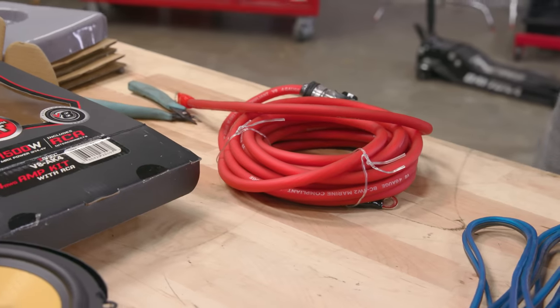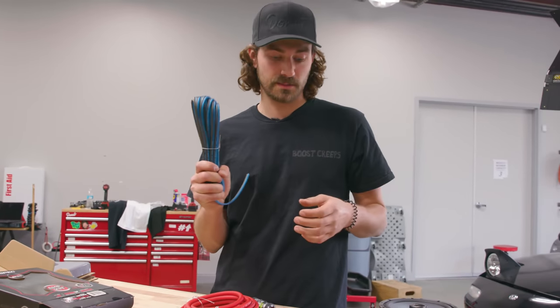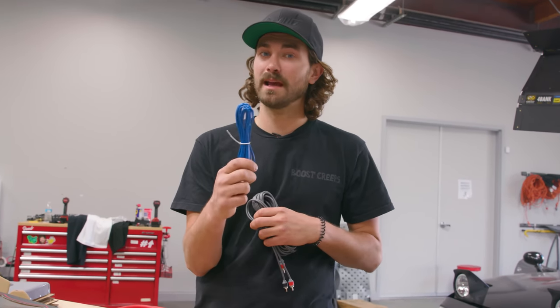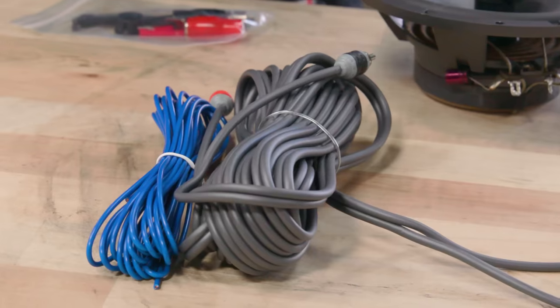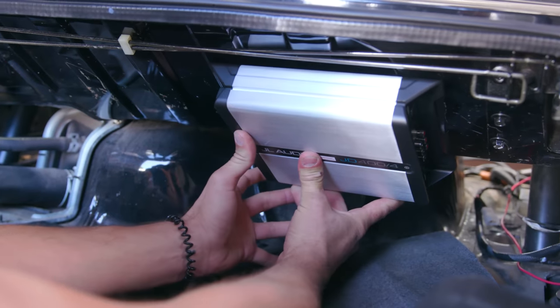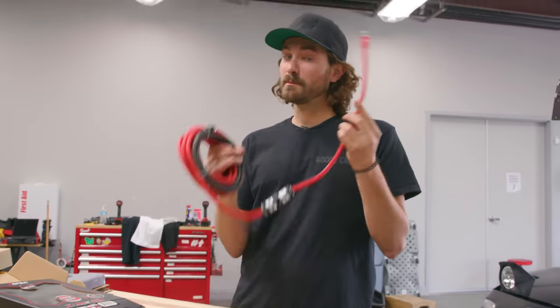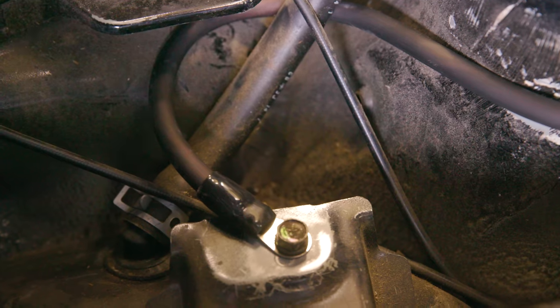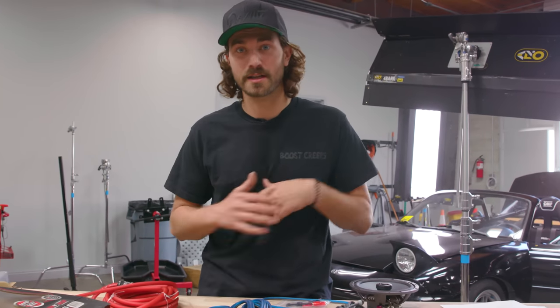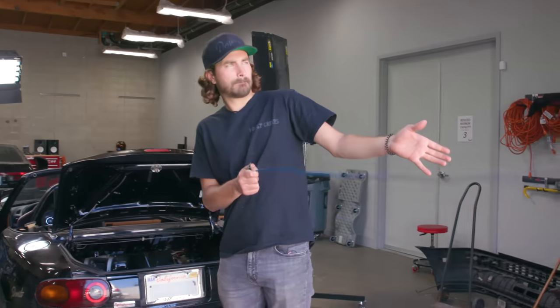You want to get an oxygen-free copper wiring kit, which is best at transmitting signal without any loss, and make sure it comes with speaker wire if you're going to need it. We've also got our remote power wire, which goes from the head unit to tell the amp to turn on when the key is on. And these are our RCAs — they take the musical signal from the head unit and send it back to the amp. The speaker wire goes from the amp to the speakers, the power wire from the battery to the amp, and the ground wire from the amp to the chassis. This is all pretty easy and standard — what it takes to install any amp.